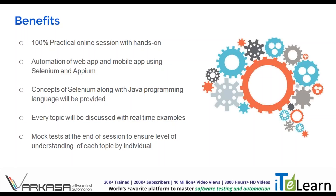Here you can see the benefits of the course listed. It will be a 100% practical online session with hands-on experience. Along with APM, we are also covering topics of Selenium as well as concepts of core Java. Every topic will be discussed with real-time examples. Finally, at the end of each session, mock tests will be conducted to make sure that all candidates have the same level of understanding.